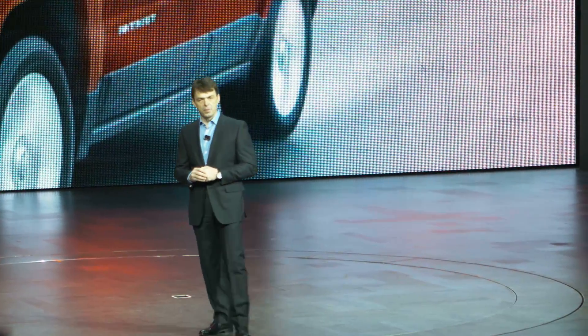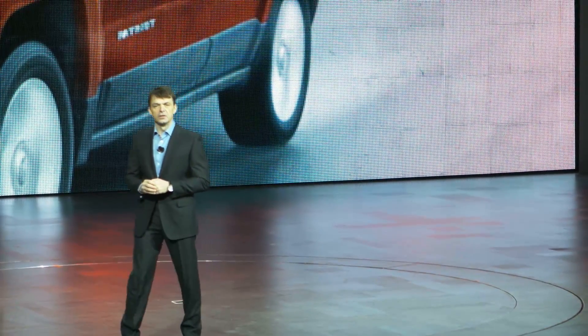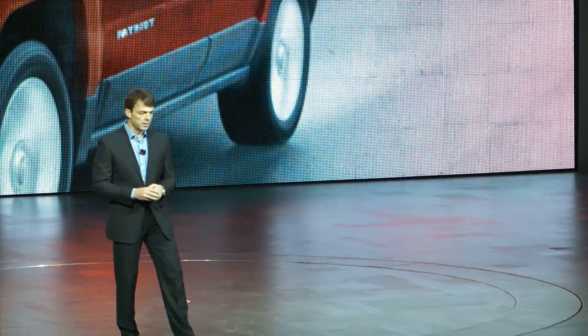Ladies and gentlemen, America's most capable compact SUV, the 2014 Jeep Compass.